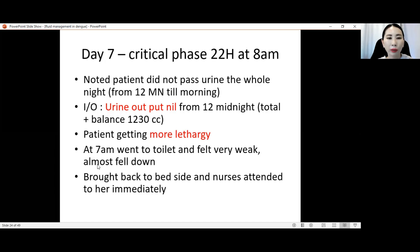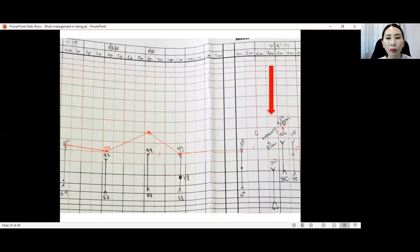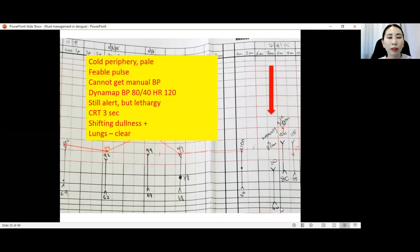At 7 a.m., the patient went to the toilet and felt very weak, almost fell down. She was brought back to bedside and nurses attended to her immediately. This weakness can be due to lethargy or presyncope — postural hypotension — meaning a drop in blood pressure. Why did she feel weak? The blood pressure was 80/40. Immediately, the patient was assessed — she had cold periphery, a weak pulse that was difficult to detect, and manual BP of 80/40. Heart rate was 120, still alert but lethargic, CRT three seconds. There was presence of shifting dullness indicating ascites, but lungs were still clear.